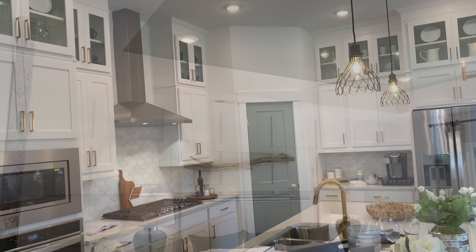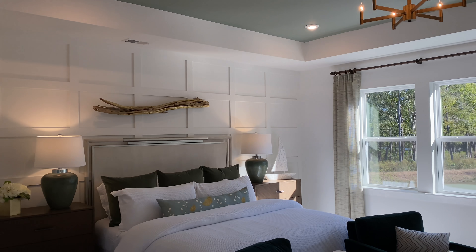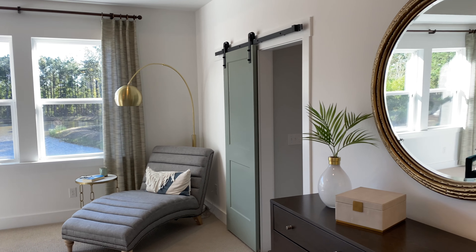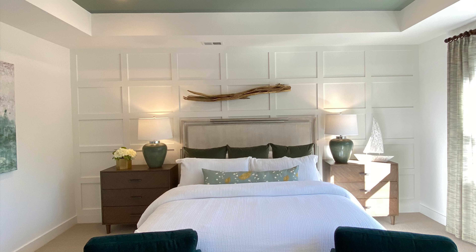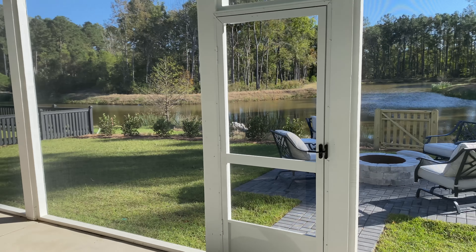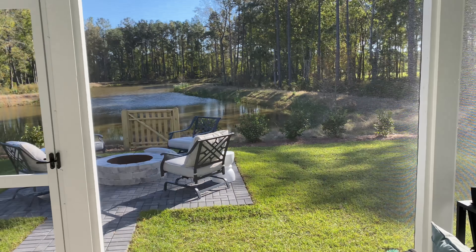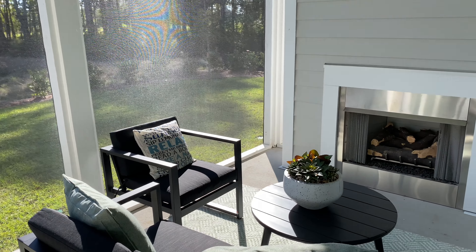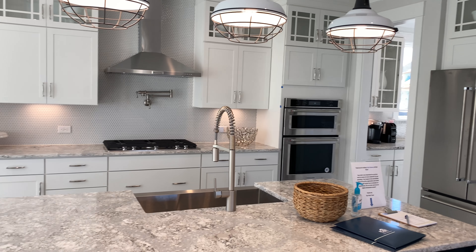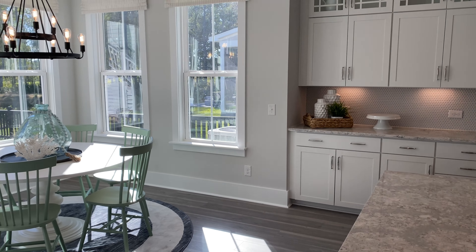They do such a great job with their finishes and selections. And since outdoor living is so important in the Lowcountry, they definitely make an effort to bring the outdoors inside with these beautiful porches and patios. Pulte Homes is also in the community, and you can see they did a great job on their model, with beautiful selections and really thoughtful and timeless details.